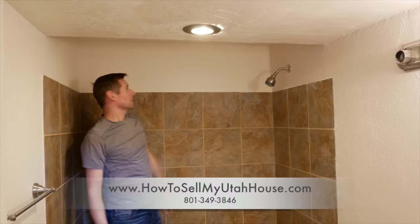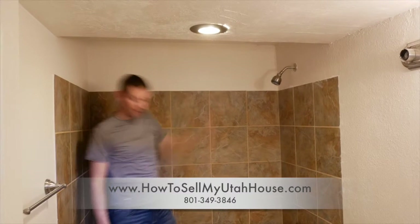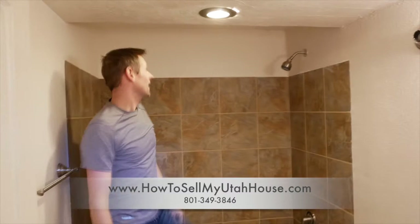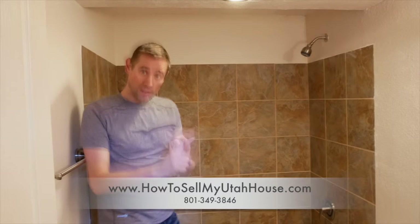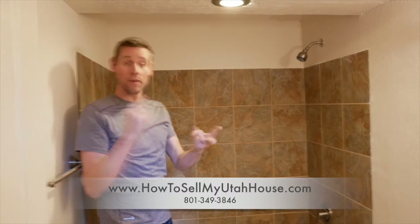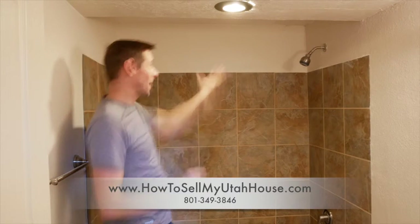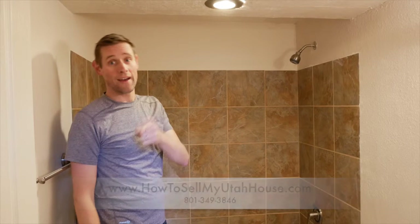Right now you can barely see that there's a little bit of paint color difference, but it's smooth, it's square, and it doesn't represent any challenges that a buyer is going to be really concerned about. We fully disclosed to the buyer — we let them know that there was previous water damage and that we did repairs to fix it — but now that it's fixed it's not a problem, which is what we want to get top dollar for your house.